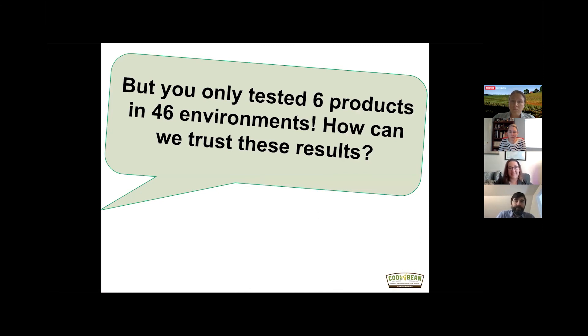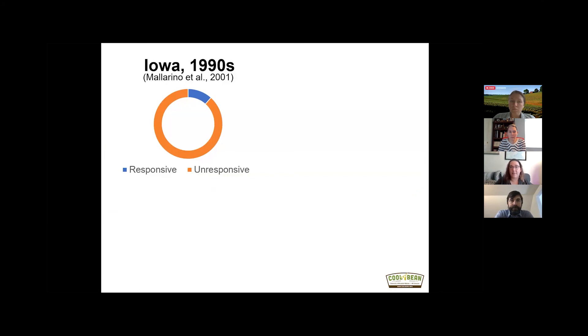A common question is: we only tested six products in 46 environments — how can we trust these results? We can't test every product, but we were able to compare our results to the past 30 years of foliar nutrient studies and saw they're actually very similar. In Iowa in the 1990s, they had a 26-site-year trial looking at nitrogen, phosphorus, potassium, and sulfur foliar products, and only three of the 26 sites were responsive — meaning at 23 out of 26 sites, yield was the same in unfertilized and fertilized plots.